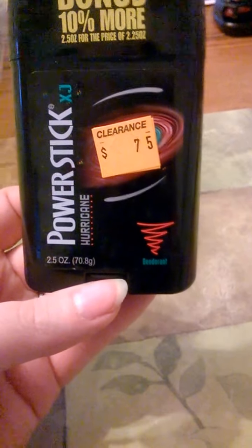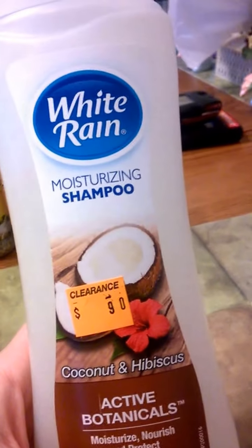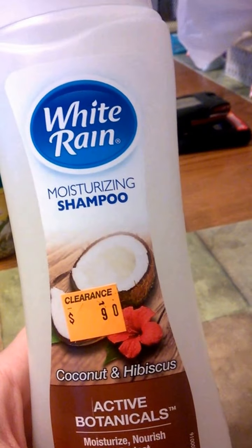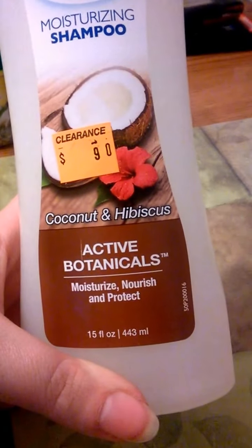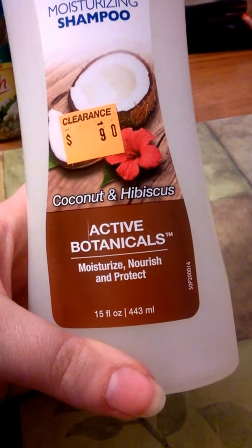Next item was on clearance — this is a plastic hurricane scent deodorant, it's 2.5 ounces, a men's deodorant. And then this White Rain moisturizing shampoo in coconut hibiscus — it's 15 fluid ounces, not bad for 90 cents.